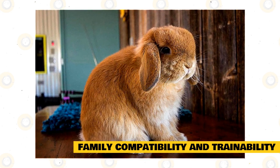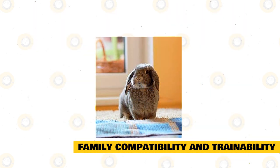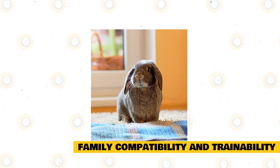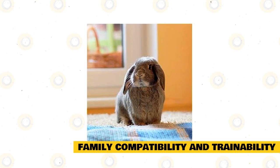They can make a good pet for first-time owners, individuals, couples, and large families. These rabbits are an intelligent breed and can easily be trained. They can live as a house rabbit and be taught to use a litter tray so you can let them have free reign of the house. They can even learn to come when their name is called.